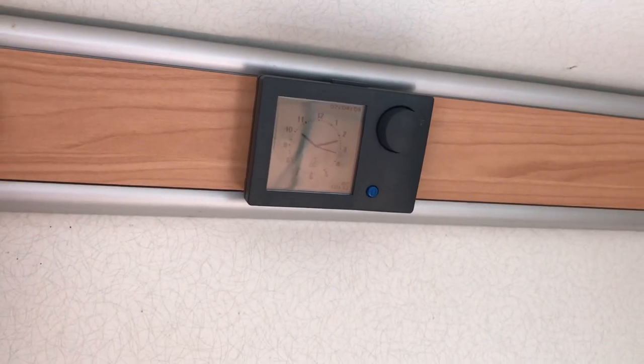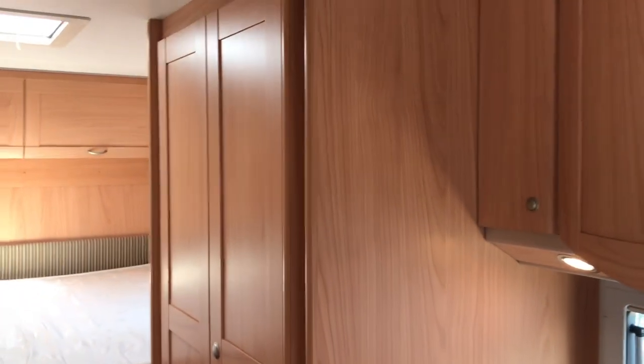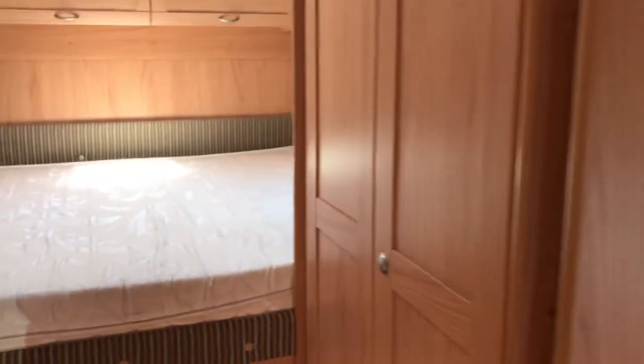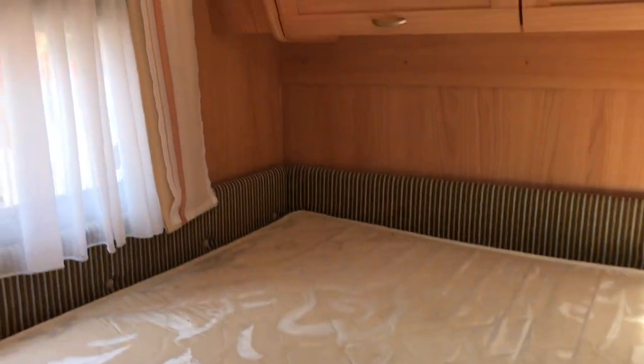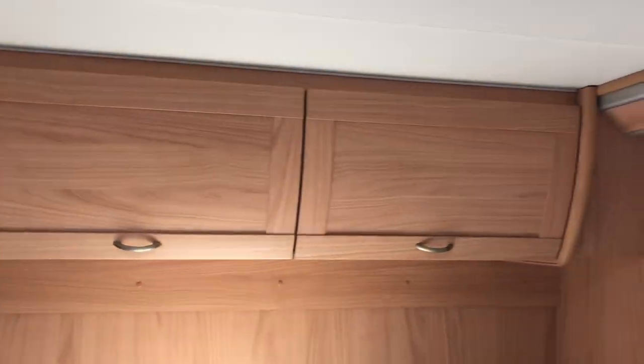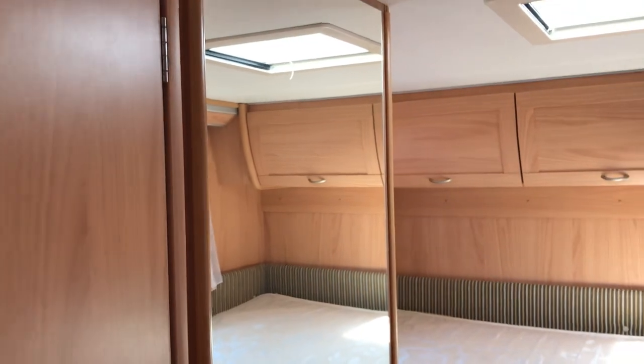There's a control panel above the habitation door, and more storage on the right-hand side. There's a nice big double bed above the garage, again with storage above this area as well. There's also a mirror next to the bedroom area.